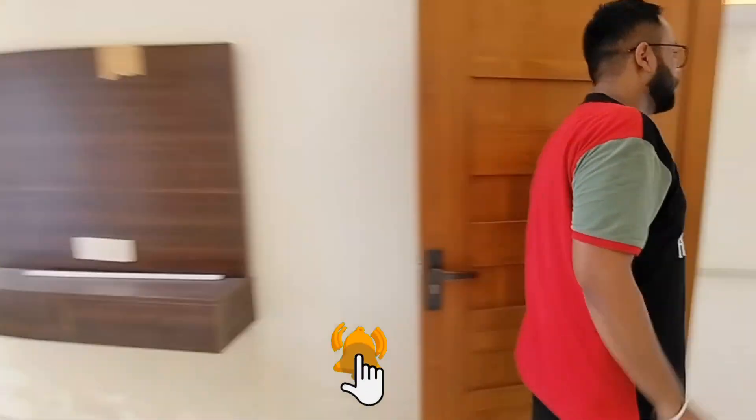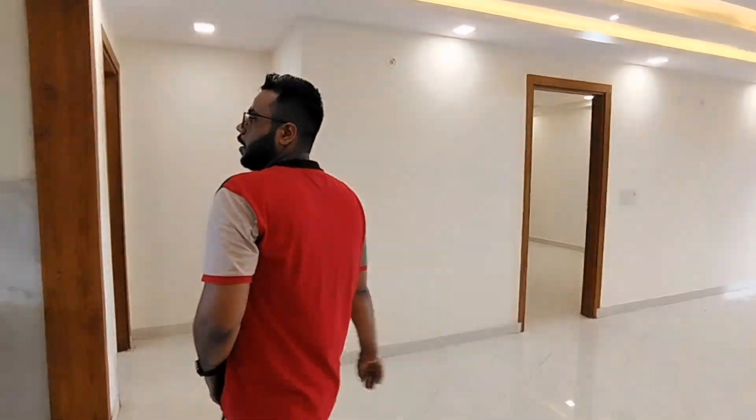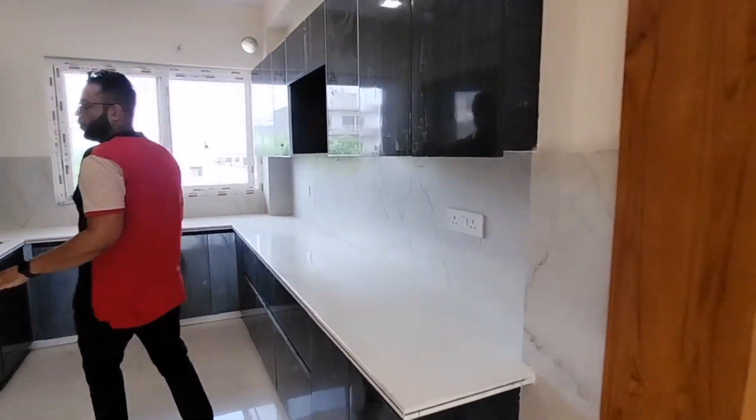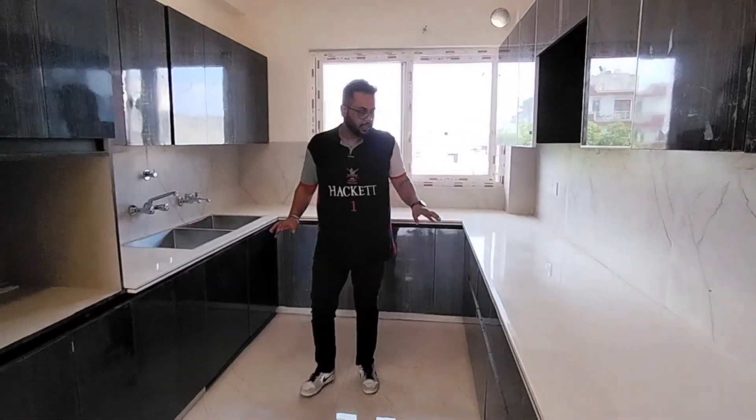Next I will show you the kitchen. This is a proper kitchen with soft-closure fittings. You can see the sink here.